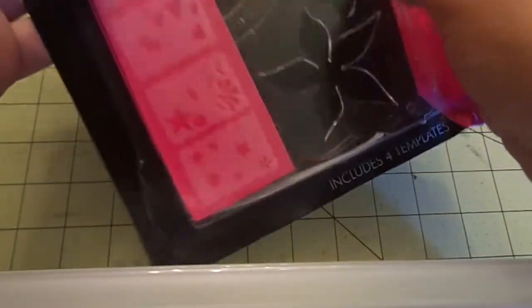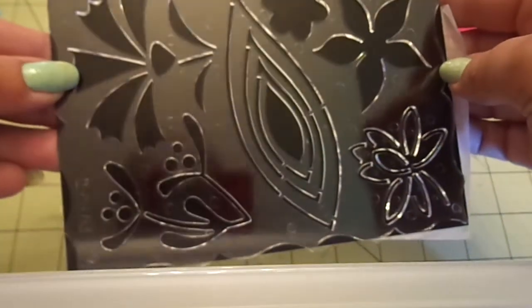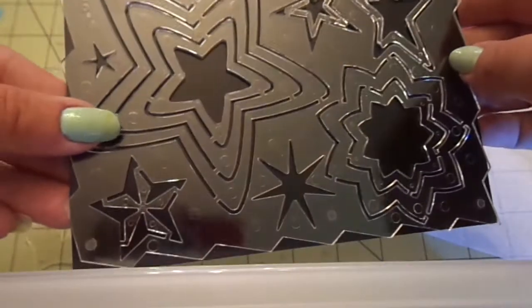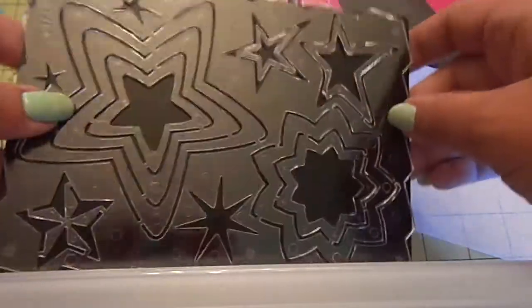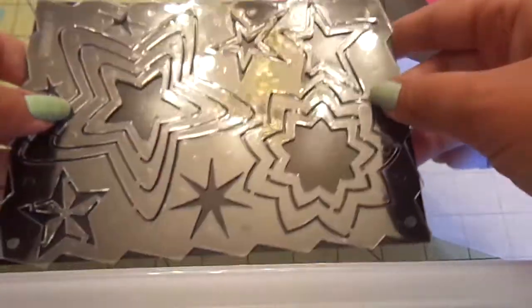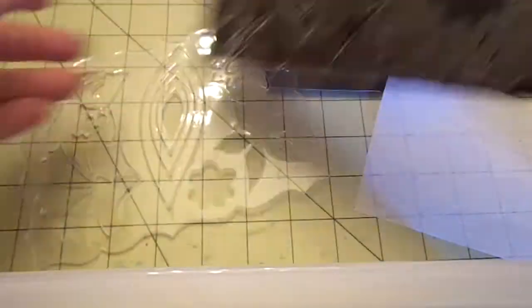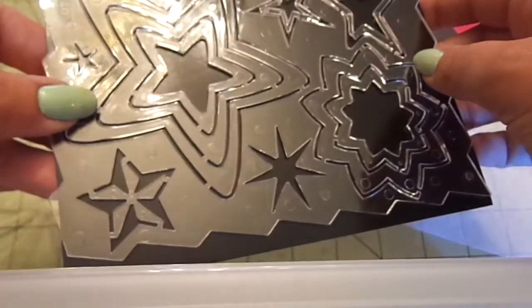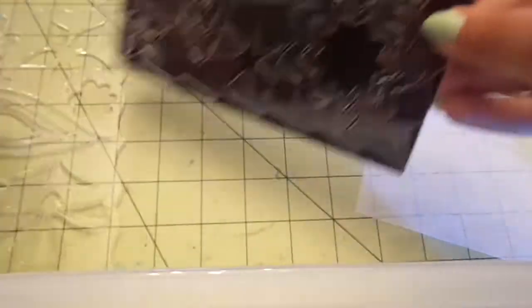Then she sent me these decorative shape templates. Let me take it out. Here's one side — little flowers and leaves — and then this way you can see better. This is the side she really meant for me, I think: the stars! Look at all the different sizes and shapes. You can even use the edges for borders, and here's the other border. These are really fun, I'm excited to play with these!